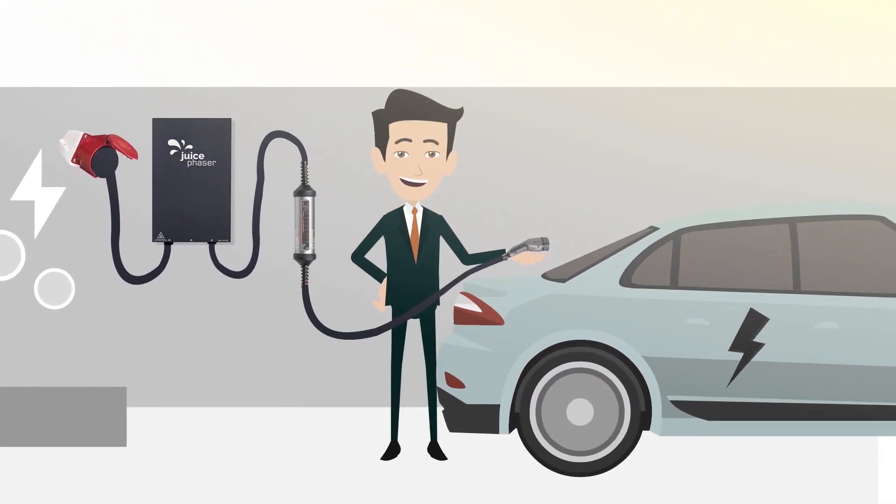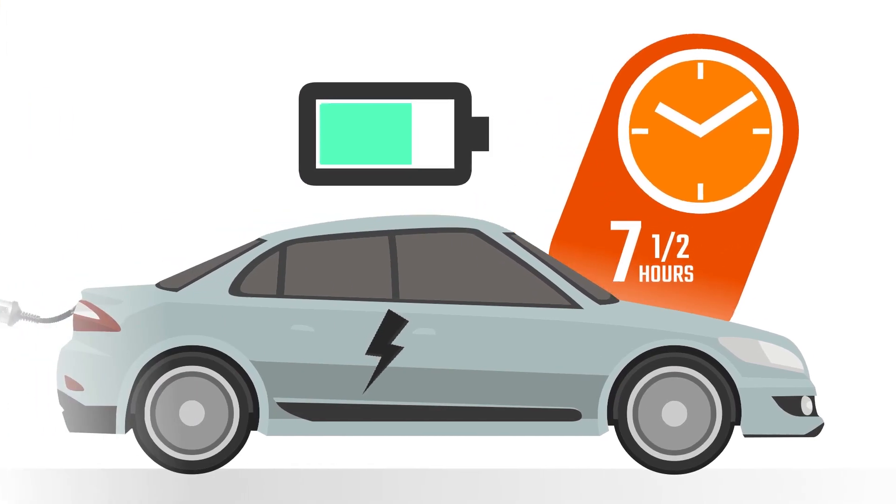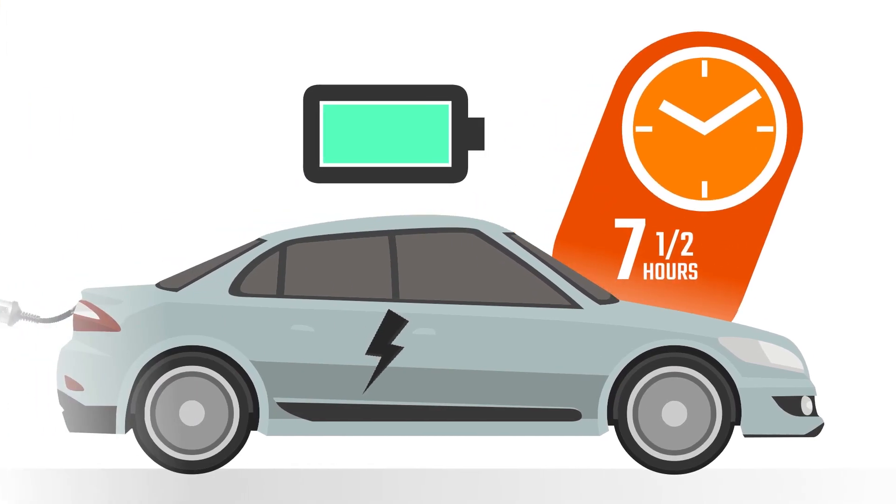He simply plugs this device into the same 16-amp industrial socket, connects his mobile charging station to it, and his car is fully charged in only 7.5 hours.